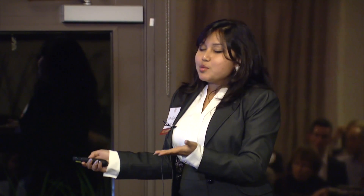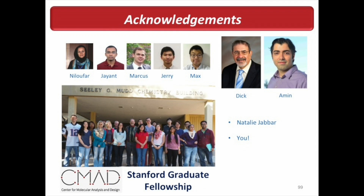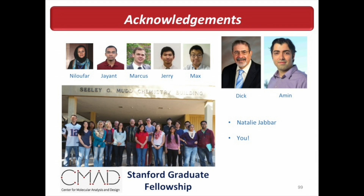This work would not have been possible without the support of my team from both the chemistry department and the department of electrical engineering at Stanford. I'd like to thank my advisor Professor Richard Zare for constantly supporting and motivating me through a really hard project — I struggled for about two years before it worked and he never lost faith in me. I also thank Professor Arbabian for collaborating with us, my labmates including Katie, the Center for Molecular Analysis and Design, the Stanford Graduate Fellowship for funding, and Natalie Jabbar for this speaking opportunity. Thank you for your attention.